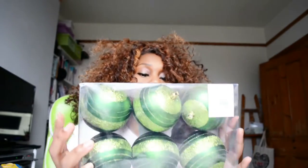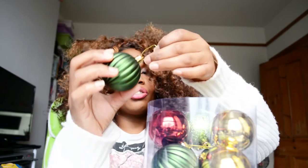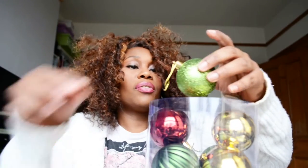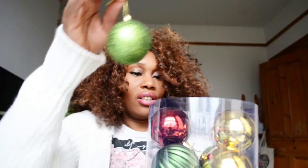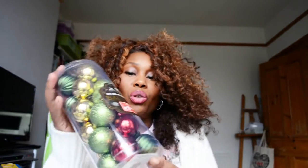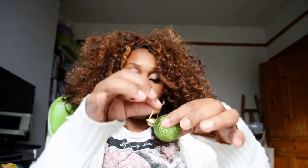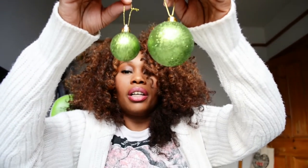I also found these green baubles — here's a close-up. They're really nice and come with gold strings. I also purchased 24 shatterproof baubles for £2.99; they already come with string which is great. There are glitter ones and also a gold one, and they have the same style in a smaller size too.